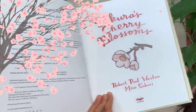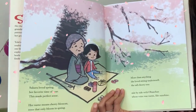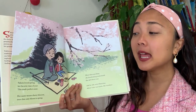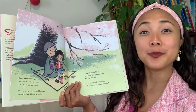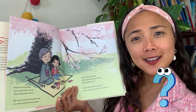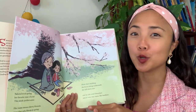Here's our title page with the title, author, illustrator, and publisher Tundra Books, and a beautiful cherry blossom flower. Look at this beautiful scene on the very first page — lots of cherry blossoms and Sakura and her grandma. 'Sakura loves spring, her favorite time of year. This made perfect sense — her name means cherry blossom, trees that only bloom in spring.' So spring is her favorite season and her name is a flower that only blooms in spring. My friends, do you know what your name means? My name is Maya and it can mean water in Sanskrit.